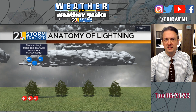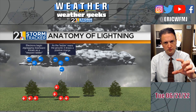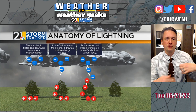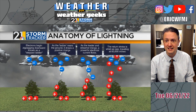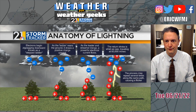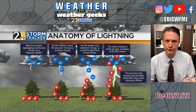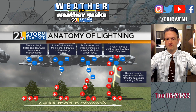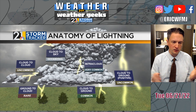It's all about electrons, neutrons, and static charges. Electrons begin zigzagging downward — that's known as a stepped leader. As that leader gets lower to the ground, it draws a positive charge up from the ground. As the leader and that stream of positive charge merge, it creates a powerful electrical current. That stroke is what we see, traveling at about 60,000 miles per second. This process can repeat itself several times along the same path, causing a flickering effect — visible in slow-motion videos. The whole process takes less than a second.